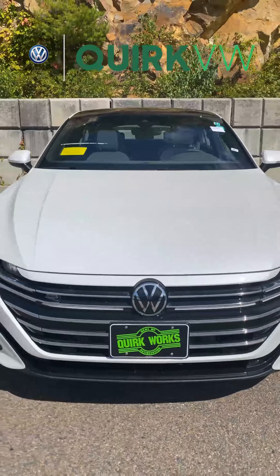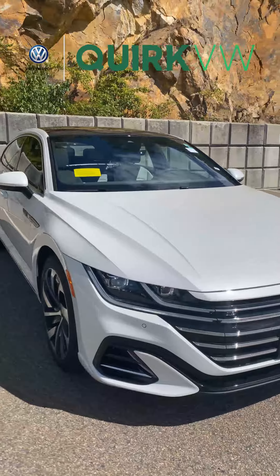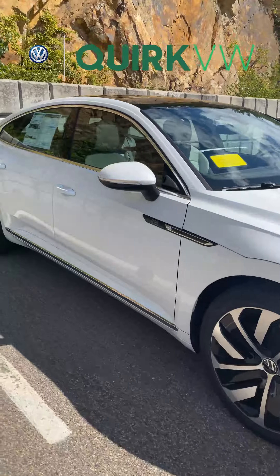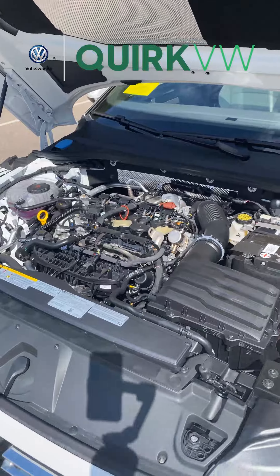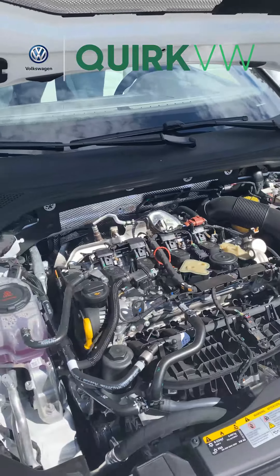Cork Volkswagen showcases the 2022 Arteon SEL R-Line with 4Motion AWD in Oryx White Pearl. The Arteon features a 2.0L TSI Turbo 4-cylinder engine.